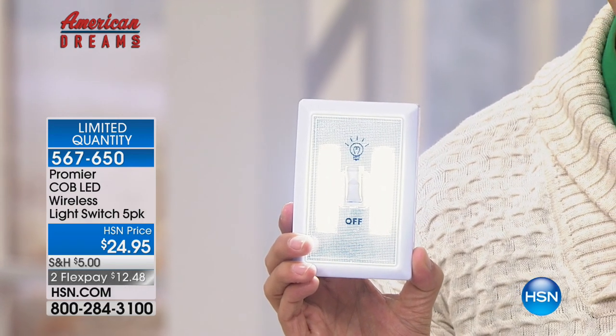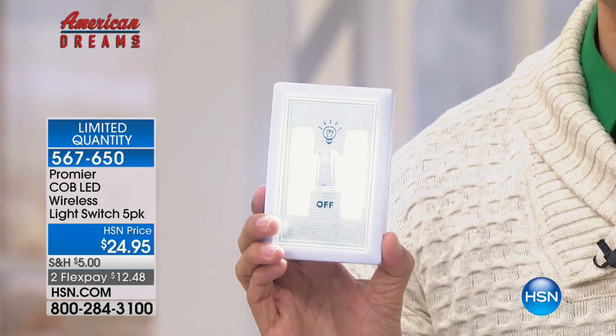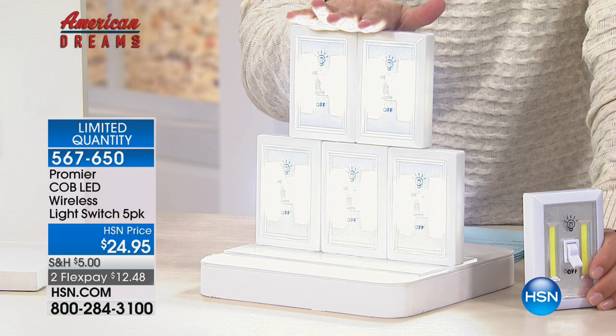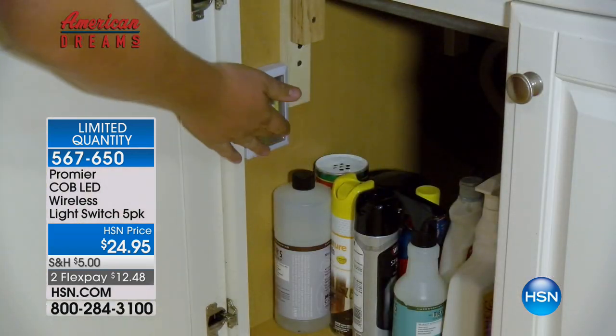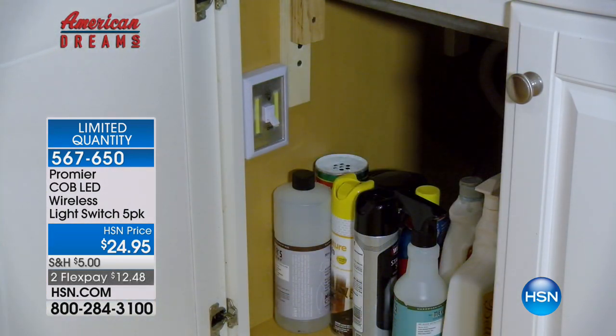If you are without power, if you blow a circuit, if you have a dark pantry or a dark bathroom, if you are a renter and can't pay for lighting and don't want to do it yourself anyway — you get this incredible, powerful enough to light up almost an entire room light switch technology, never before seen but right here on HSN. Five of them today for $12.50 on your credit card, already almost 3,000 ordered.